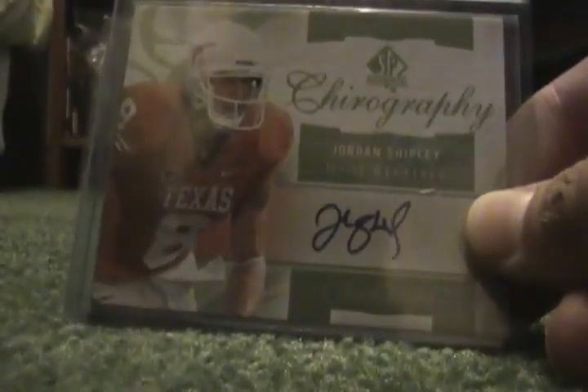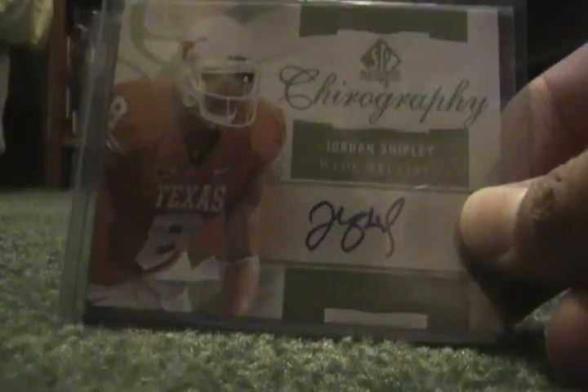Sick patch — look at that. I don't know if you can see it, but right there, that four right there, I think it's from that. Sick patch. Next, this Jordan Shipley rookie auto from 2007 SP Authentic. It's really nice.